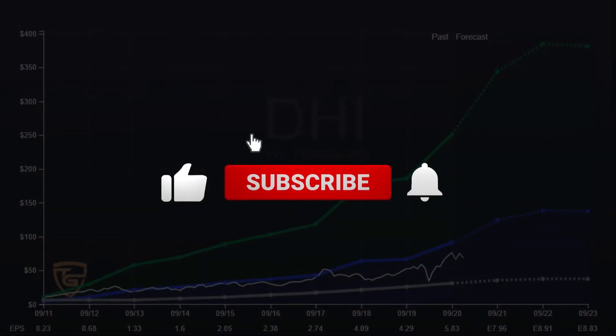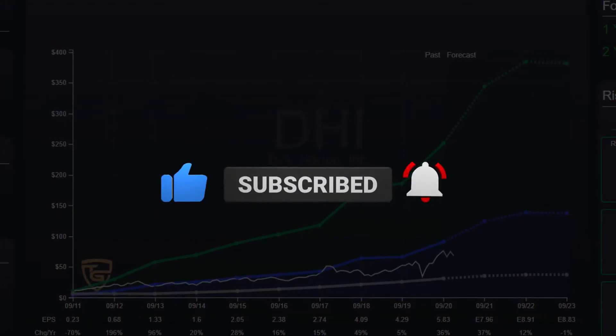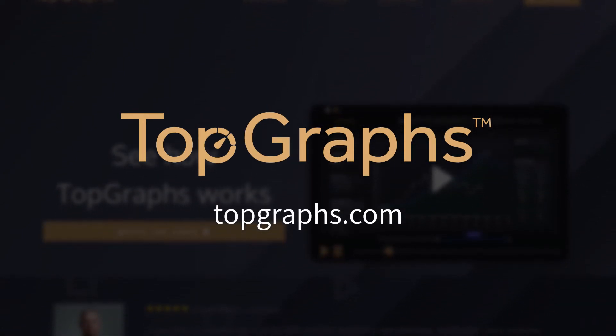If you liked our stock analysis, please leave us a like and subscribe to our channel so you don't miss any of our stock analyses in the future. And if you want to do your own stock analysis, try our software for free at topgraphs.com.